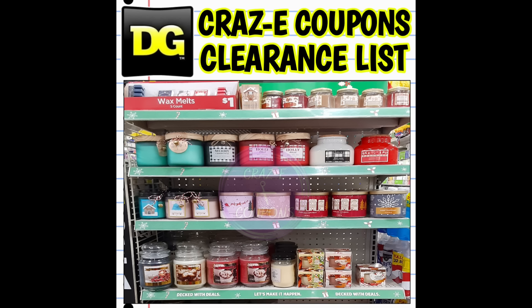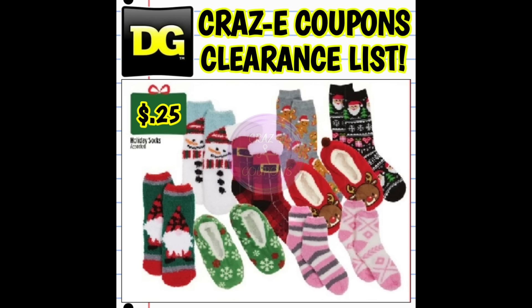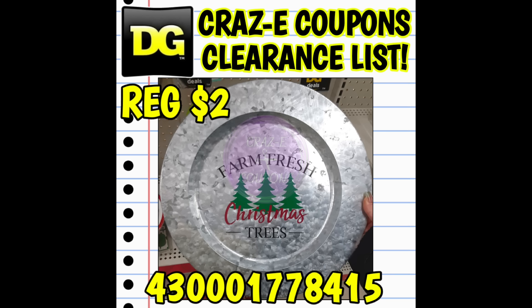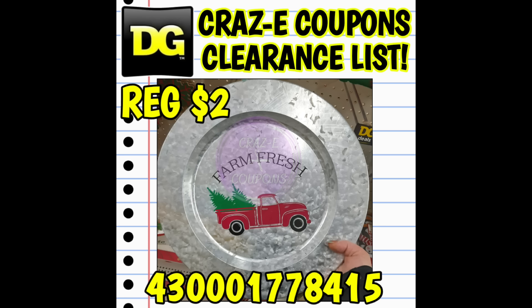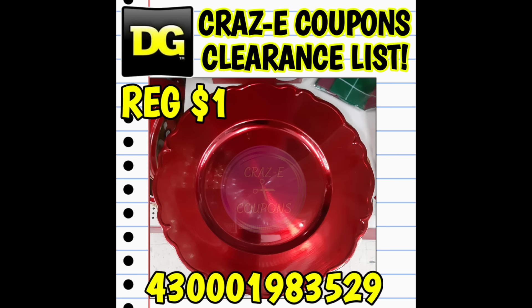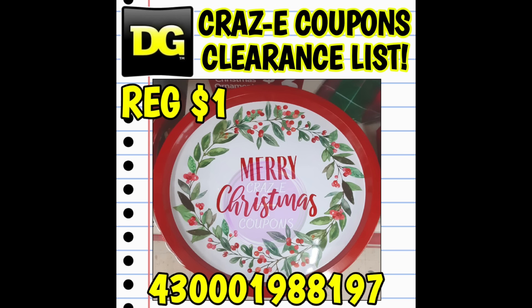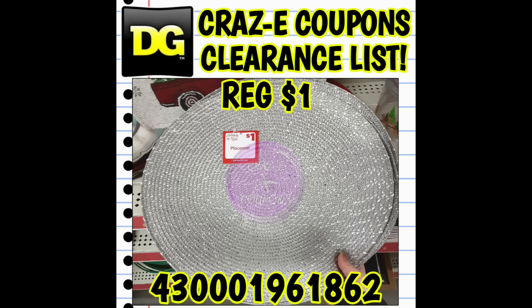Now let's go ahead and take a look at some of these hidden Christmas clearance items. We have our 25 cent clearance markdown starting tomorrow on Tuesday, January the 23rd, and guys, we have tons and tons of items to be on the lookout for. I cannot wait to get out there tomorrow. And if you guys start shopping and want to send in pictures of your hauls or items that you're finding, send those pictures to my email — crazycoupons1 at gmail.com — or over on Instagram at crazycoupons.